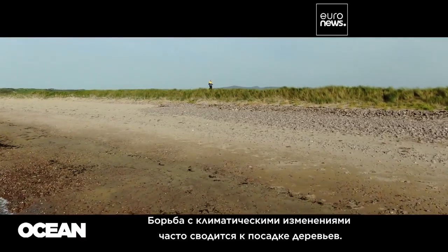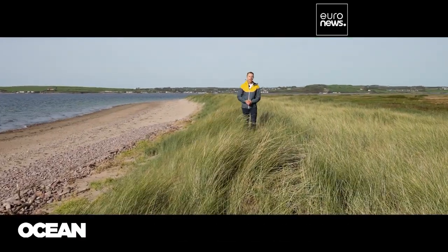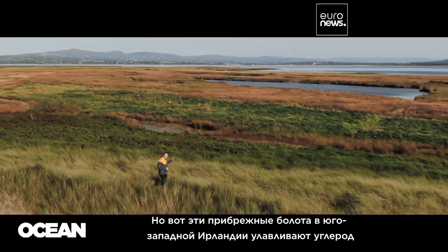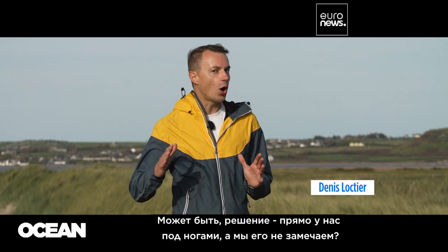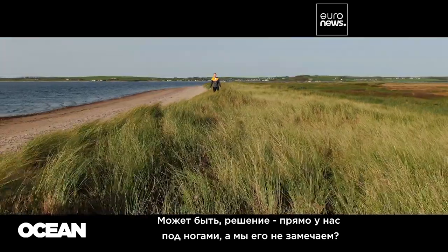When it comes to fighting climate change, we often think about planting more trees. But coastal wetlands, like these salt marshes here in southwestern Ireland, capture and store carbon even better than tropical forests. Are we overlooking a climate change solution that's right under our feet?